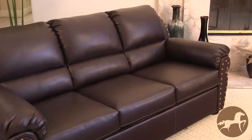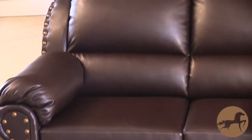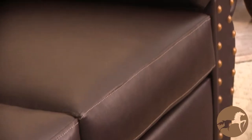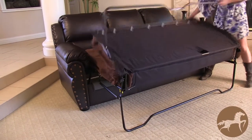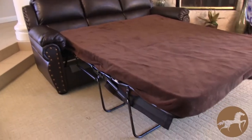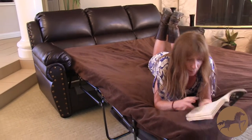The brass colored studded accents which line the Hadley's arms and backrests give this comfortable sofa bed a unique modern yet simultaneously classic look. This multifunctional couch can be easily pulled out to reveal a full-size bed for guests, or retracted to serve as a traditional couch.